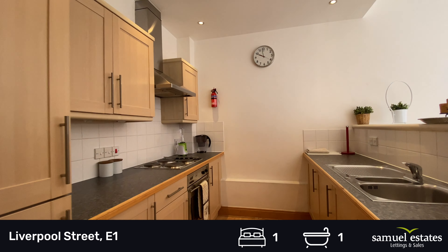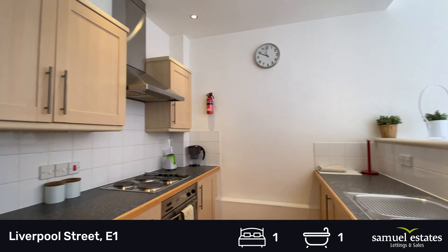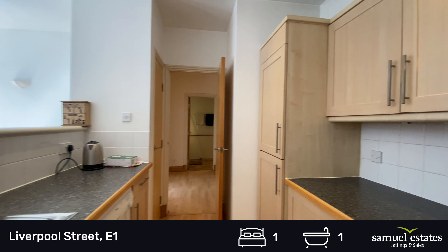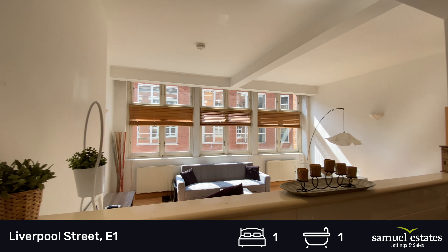We have a fully fitted kitchen with washing machine, dishwasher, hob, oven, and plenty of cupboard space. Built-in fridge freezer. Perfect for entertaining.